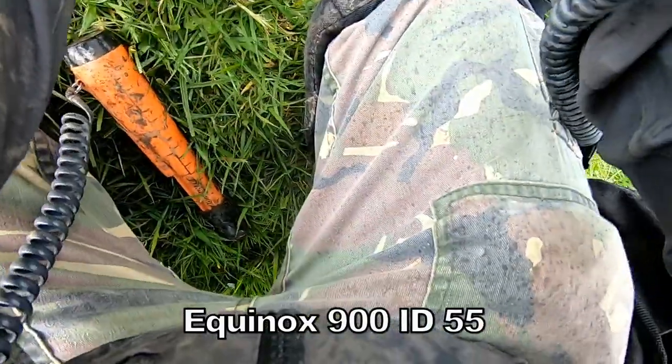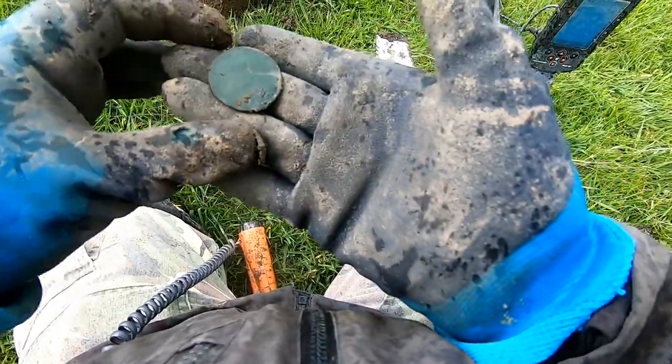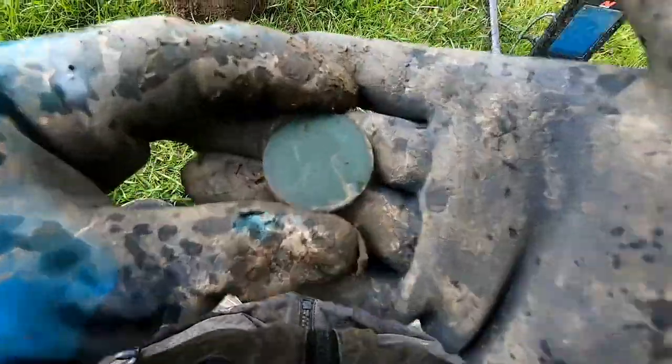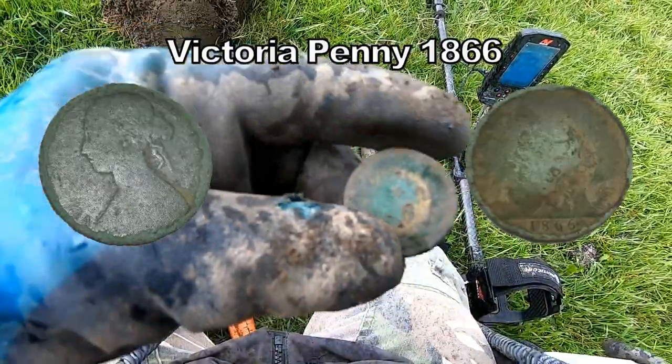There we go — and there we have it. A Victoria Penny, dated 1866.